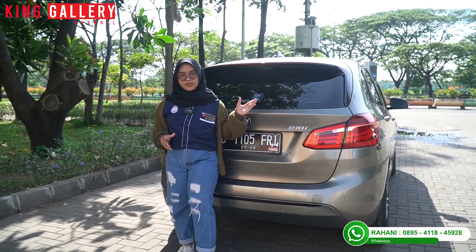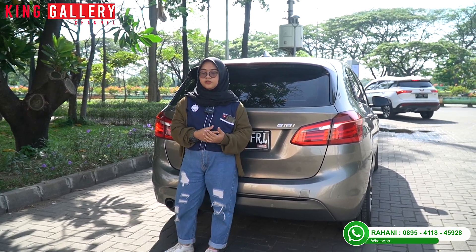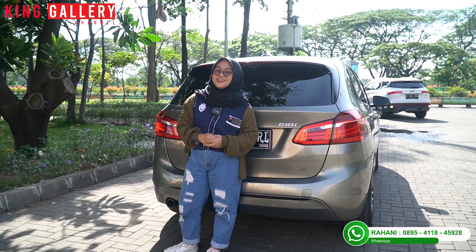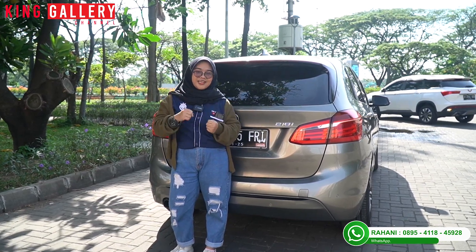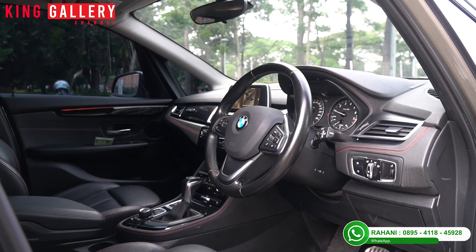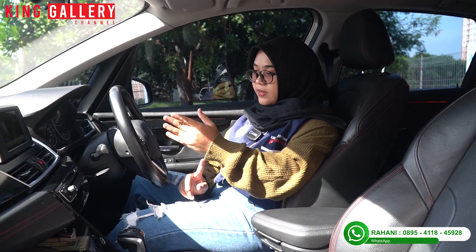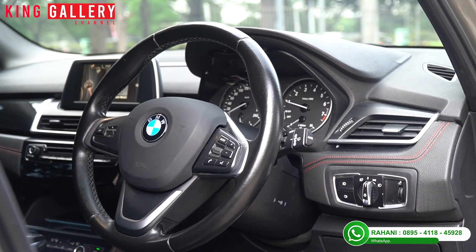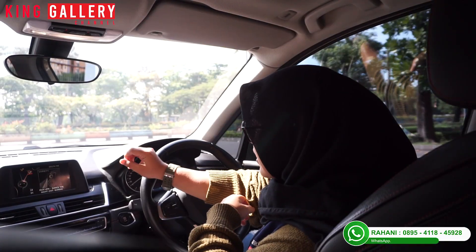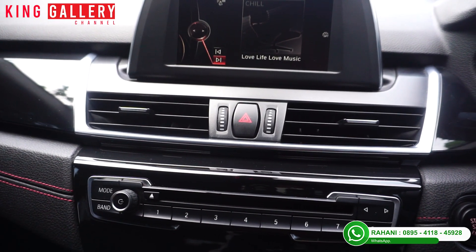Setelah review bagian eksterior sampai bagasi, mobil ini bener-bener sportingnya dapet dan kenyamannya pun dapet. Coba kita intip bagian interiornya. Rahani udah ada di dalam interior mobil si BMW-nya. Dari awal buka pintu aja, di dalamnya gak kalah sporty dan gak kalah mewahnya. Head unitnya cukup unik, seperti Android, dan ada 4 blower AC yang bikin mobil ini sangat sejuk dan dingin. Ada juga pengaturan ke head unitnya.